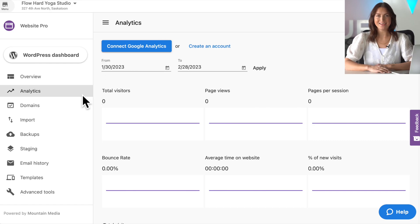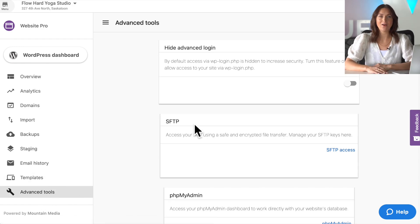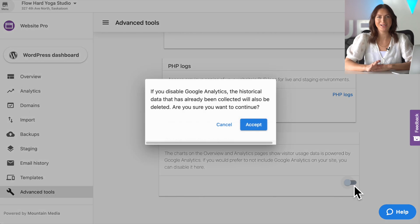Those of you with clients in the EU will be particularly excited to hear about this last update. The default Google Analytics account that comes with their Website Pro sites can now be disabled to ensure they are GDPR compliant.